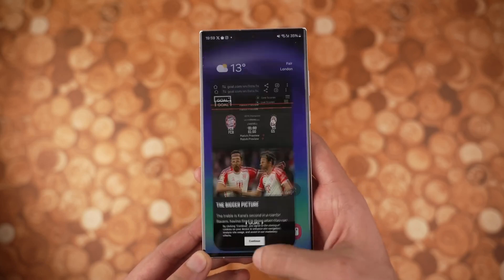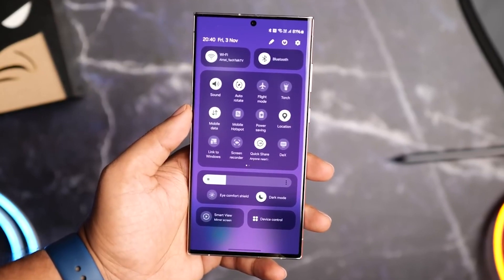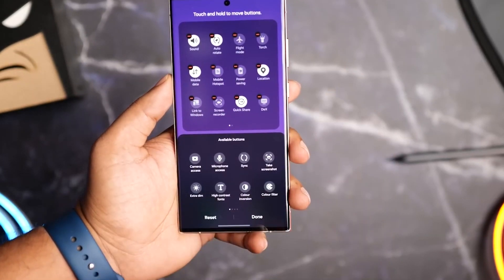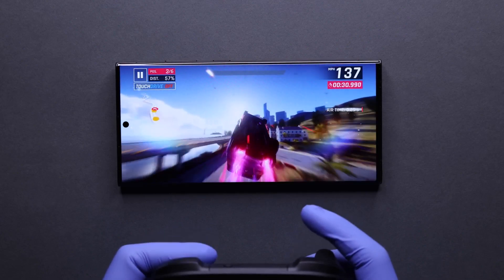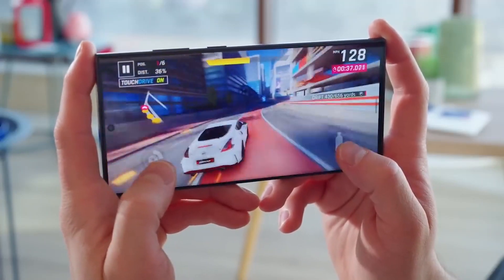For those who prefer one-handed usage, Samsung has you covered. One UI 6 includes an upgraded one-handed mode, activated with a simple swipe down from the bottom of the screen. This feature makes navigating your device effortless, even on larger screens like the Galaxy S23 Ultra. Samsung can improve these things in future updates, but the rest of the experience has been pretty good.